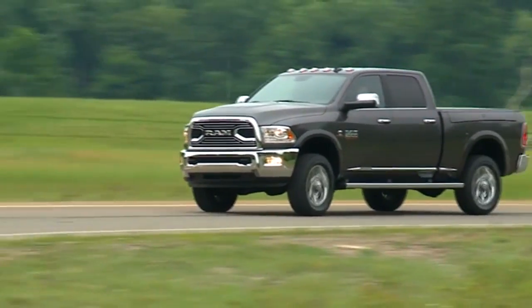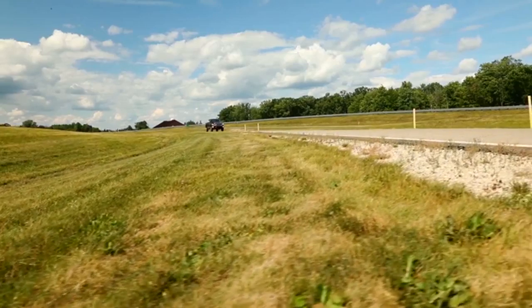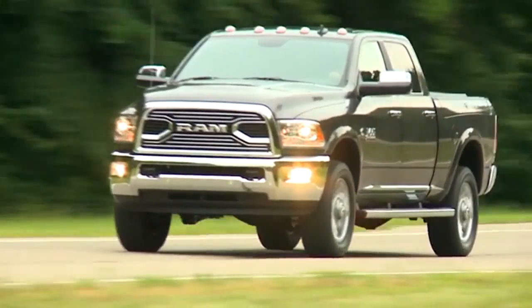Here to take on any job, the 2018 Ram 2500 is outfitted with exterior features designed to help you bring along all the tools and equipment you need. Serious hauling requires some heavy duty hardware, and Ram knows it.